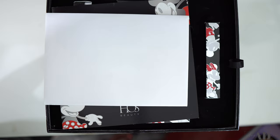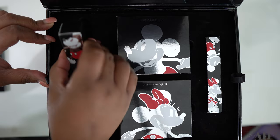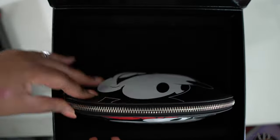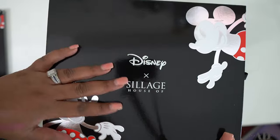Moving on to House of Siage — I'd always heard Kelsey, Brianna Jay, and others talk about them for fragrance, but I had no idea they had makeup. They sent me their House of Siage and Disney collaboration. One thing I can definitely say about House of Siage is that they do presentation very well — immaculate shipping, and I was blown away by the box. There's so much in it, though quite a bit is a little light for my skin tone, so I'll probably give some pieces to nieces or family members who fit that complexion range.